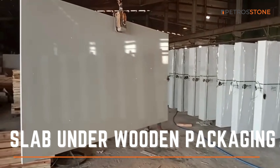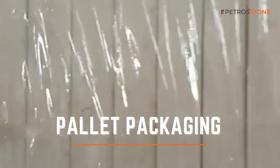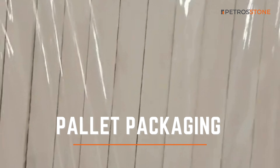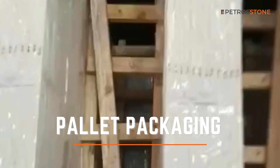With quality assured, each slab is carefully labeled. Next, our slabs undergo meticulous packaging and fumigation. Our specialized pallet packaging further reinforces the protection of our Karara Quartz slabs.